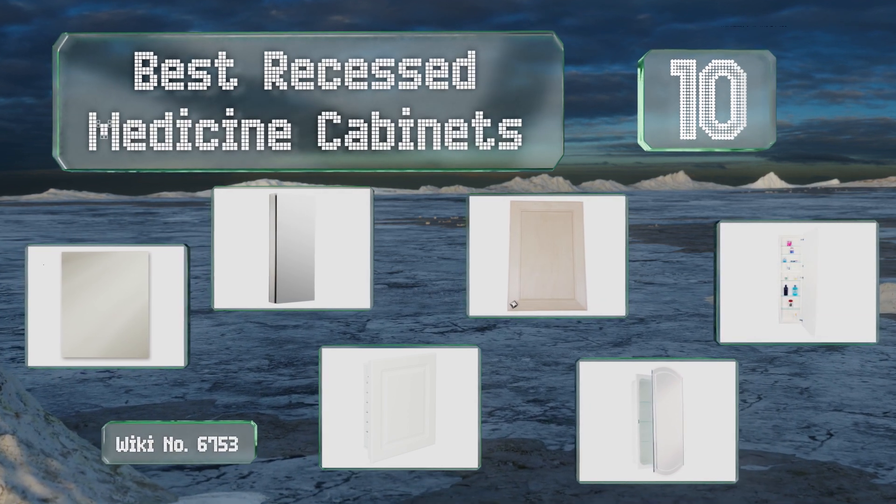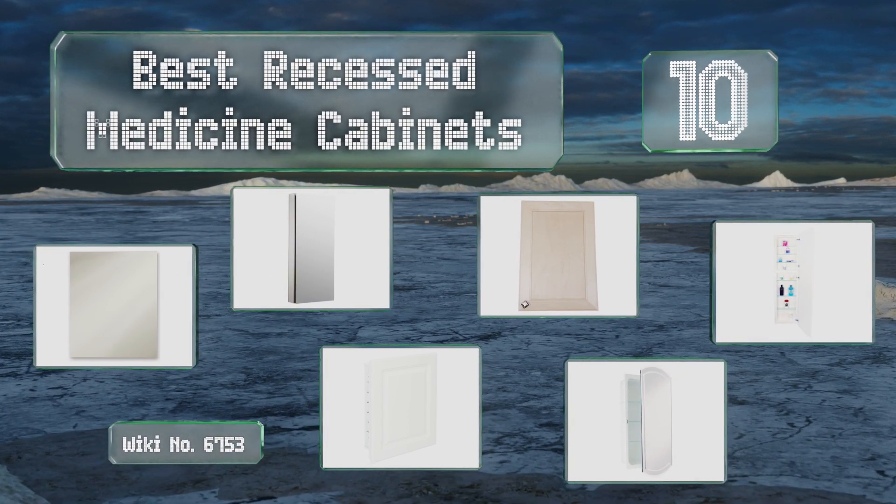EasyVid presents the 10 best recessed medicine cabinets. Let's get started with the list.